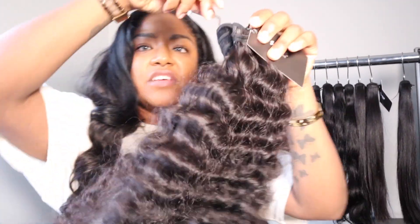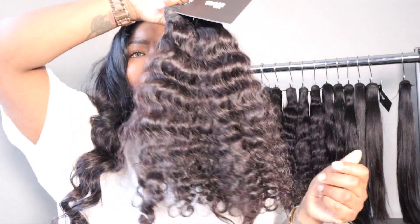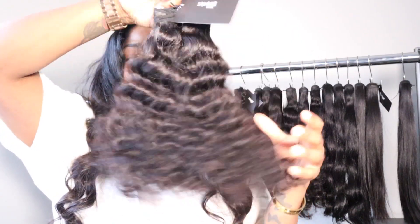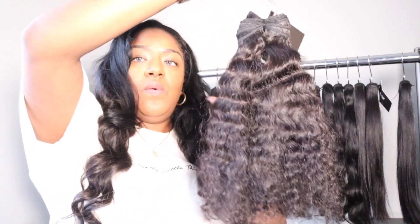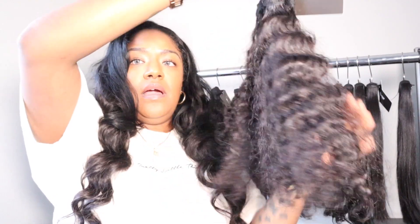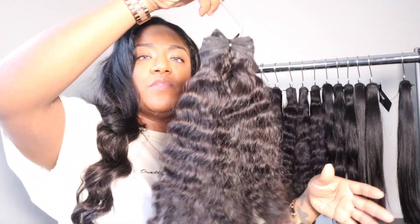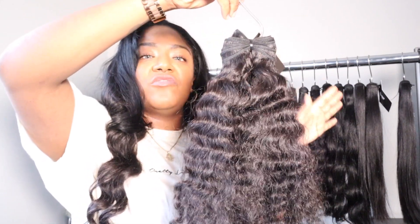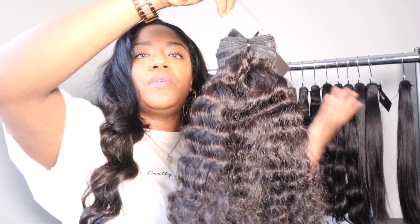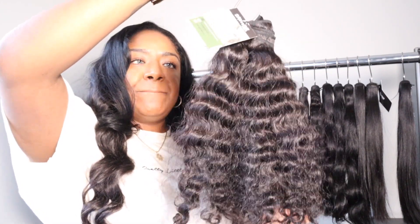So without further ado, let's get started. Our very first texture is our raw Burmese curly. Keep in mind this is raw hair, so you're gonna see that it is super thick, coarse, and frizzy — that's because there are no products in this hair; it is literally just washed and conditioned. This is 16 inches. We carry lengths from 12 to 30 in pretty much all our collections. I'll also show you the weft on here so you can see.